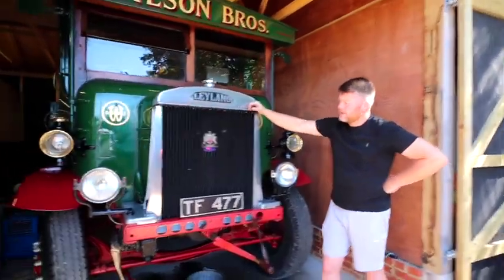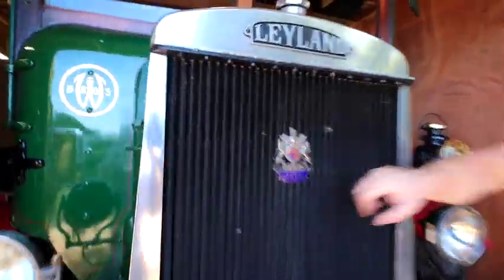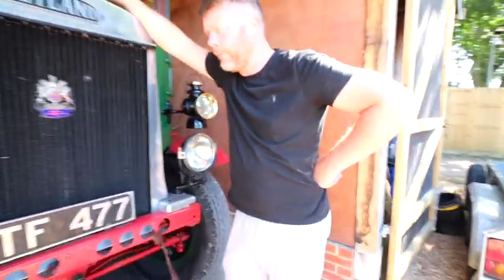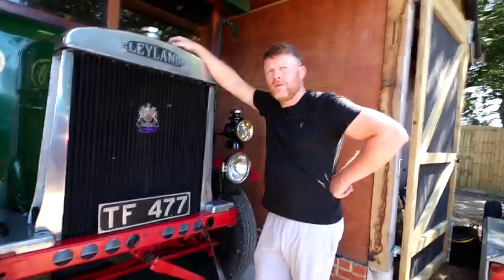It's got a badge on the front - what's that for? That's the royal crest for Leyland Motors. That's an original, not a reproduction - you can get reproduction ones but that's an original one.